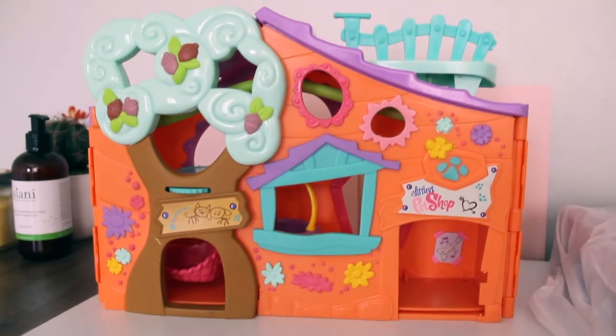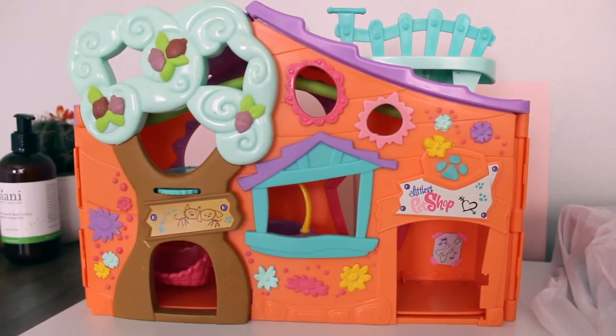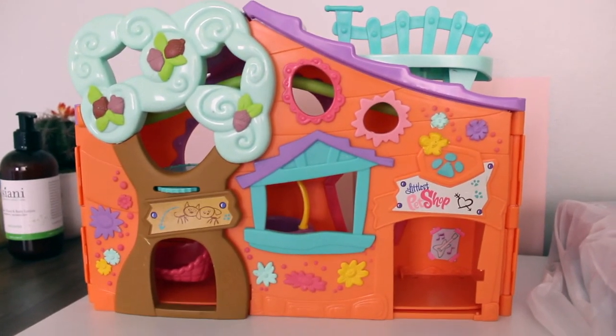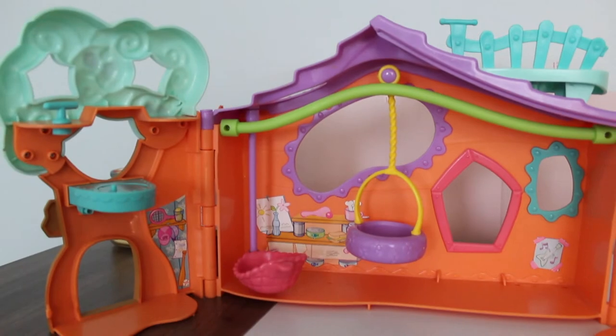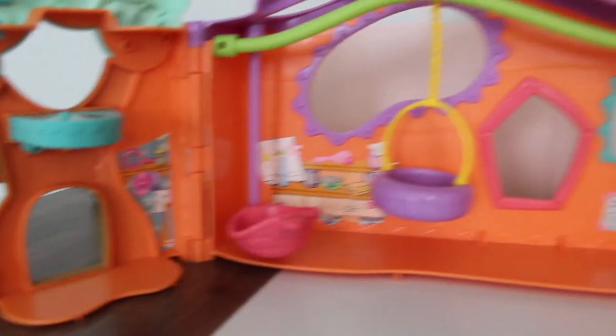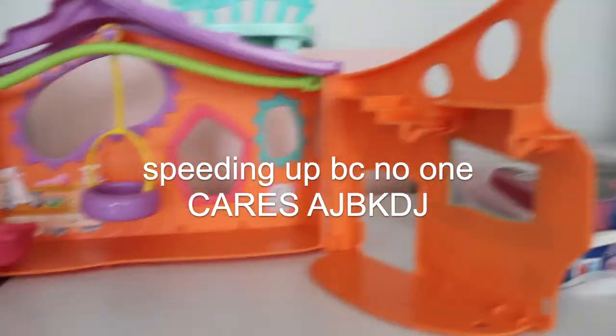The second thing I found was the orange Pets Only Clubhouse set. There are no pets in it, but I found it so I was like, sure, why not? Like the other Pets Only Clubhouse, it has this little rack with all these toys, a swing, an elevator of some sort, a vine swinger, and some stickers on the wall, as well as two bird posts and just a bunch of hangers with accessories.